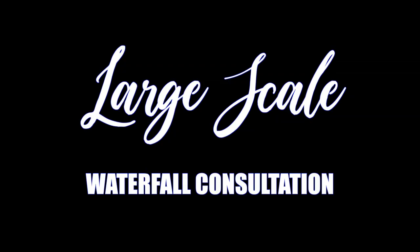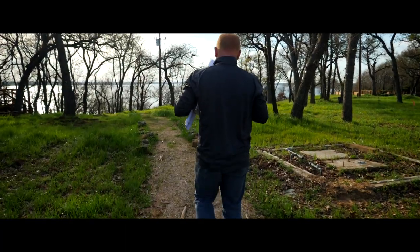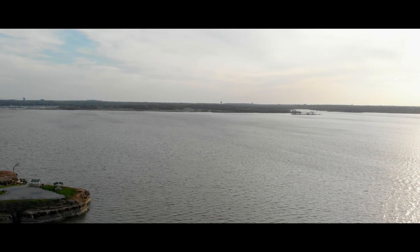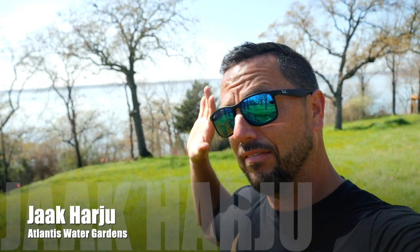I'm scratching my head wondering how your channel has more subscribers than mine does with your terrible ideas. What's up everybody, it's Jack from Atlantis Water Gardens. Today I am on the shores of a 7,000-acre lake called Grapevine Lake, just outside of Dallas, Texas, and we've got an exciting massive project to talk about.